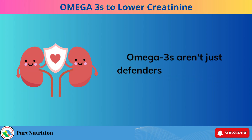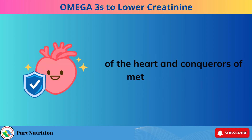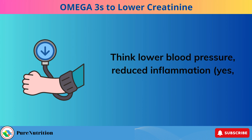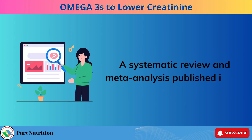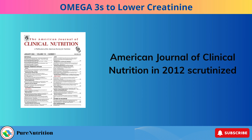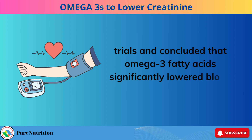Omega-3s aren't just defenders of the kidneys — they're also guardians of the heart and conquerors of metabolic syndrome. Think lower blood pressure, reduced inflammation, and even improved insulin resistance — a boon for individuals grappling with type 2 diabetes. A systematic review and meta-analysis published in the American Journal of Clinical Nutrition in 2012, scrutinizing 70 randomized controlled trials, concluded that omega-3 fatty acids significantly lowered blood pressure.